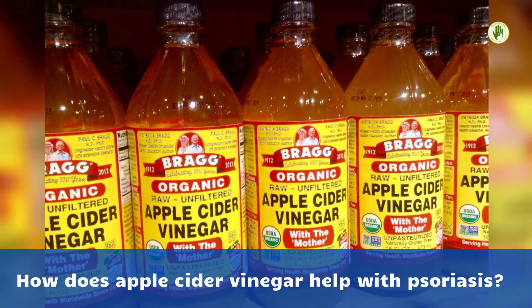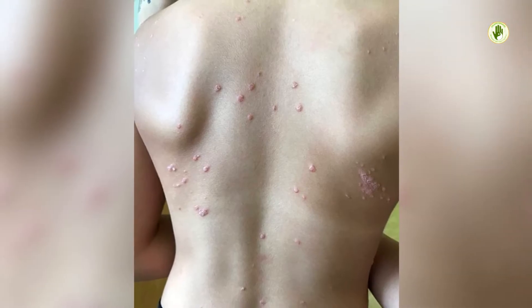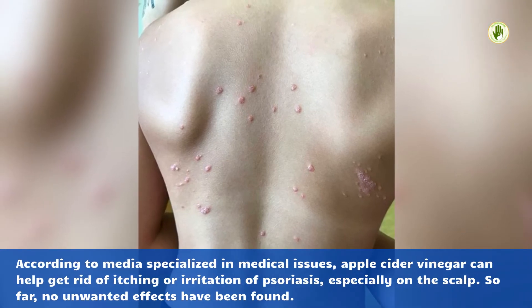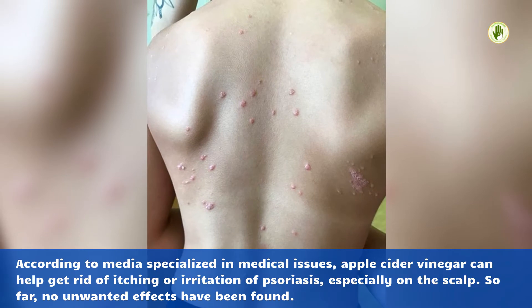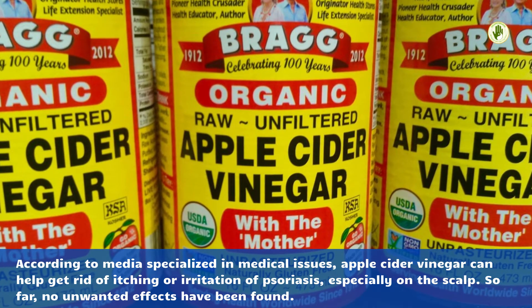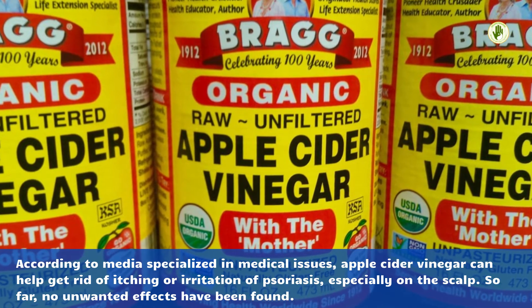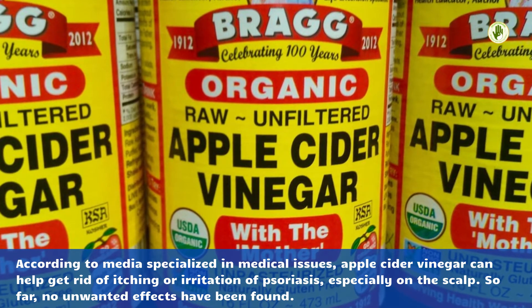How does apple cider vinegar help with psoriasis? According to media specialized in medical issues, apple cider vinegar can help get rid of itching or irritation of psoriasis, especially on the scalp. So far, no unwanted effects have been found.